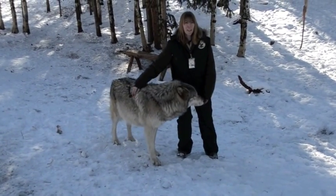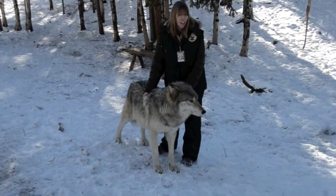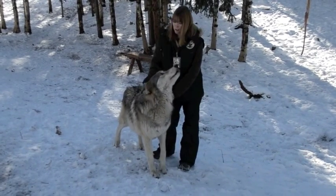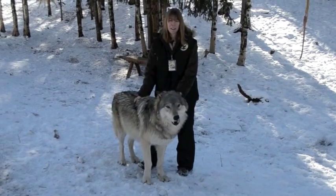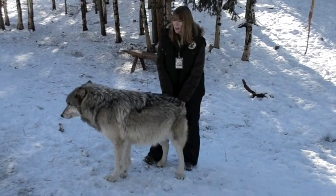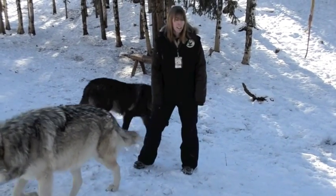The first question that we got today was: how many wolves do we have? We actually have 18 wolves here. We have two that are Mexican greys, two Arctic wolves. Kenai, the little black wolf who I was just playing with, he's a British Columbian wolf. We also have an Alaskan interior wolf — that would be Kiara. And then the rest of them are grey or timber wolves, and that's actually the same thing.